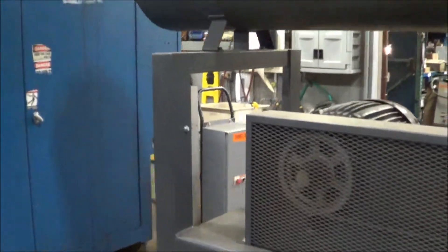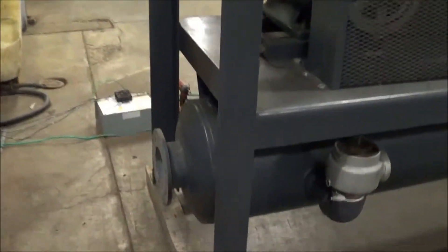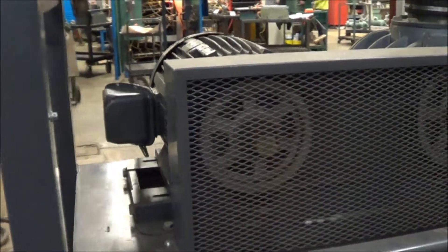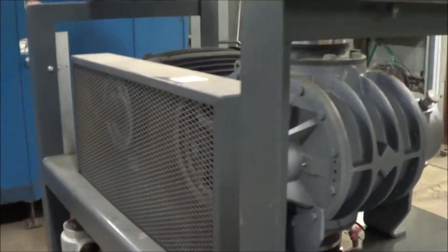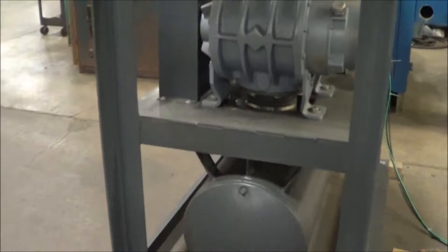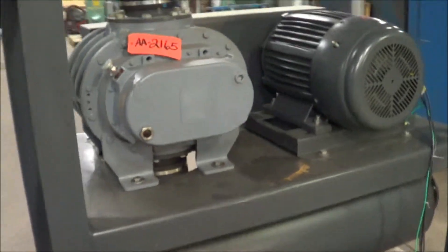This has an 8 inch inlet here at the top and a 6 inch outlet, and it does have a safety valve on it. It's a 50 horse dual voltage motor, 234-6 3-phase. Overall dimensions are 92 inches long, 36 inches wide and 87 inches high. Weight is 2,575 pounds.